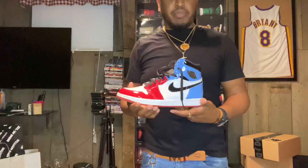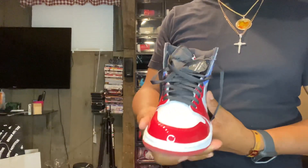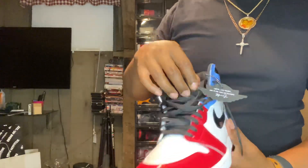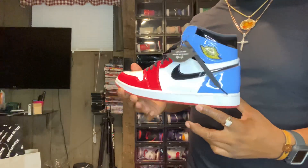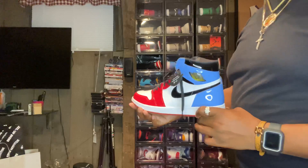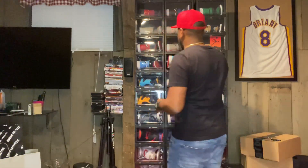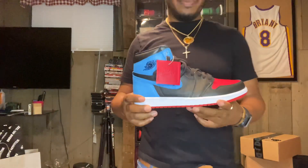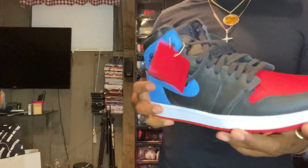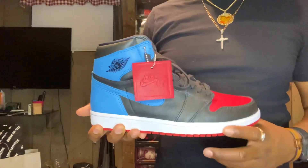Next up we got another patent leather pair — the Fearless Ones — and I love these. Got the hang tag on them. When you got the right fit with these, they just pop so crazy. The extra lows are kind of the same colorway, a women's release. Definitely a dope shoe. Got the red hang tag — that was one of my favorite things on these.